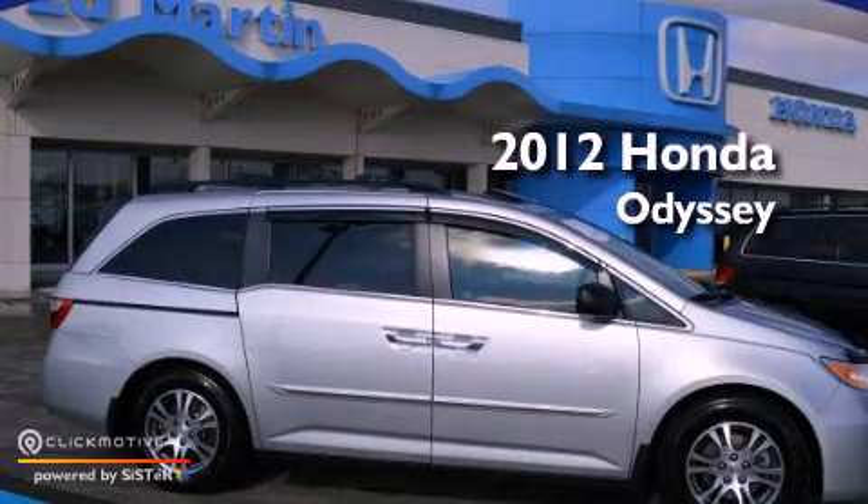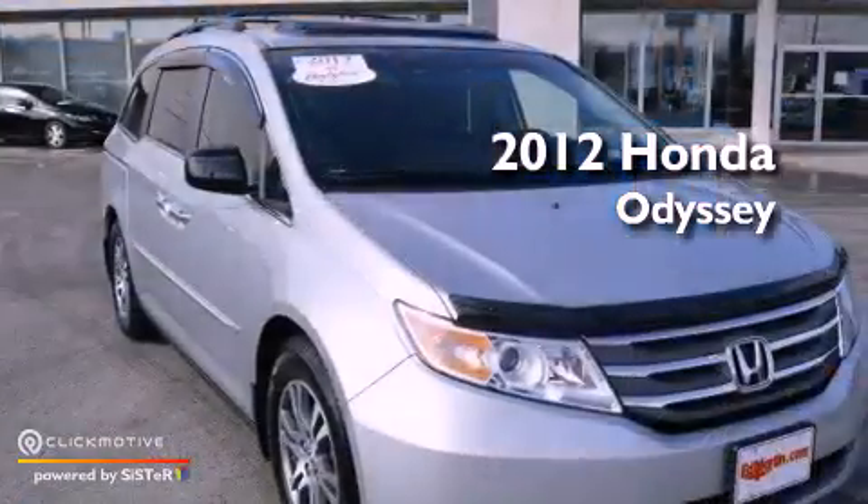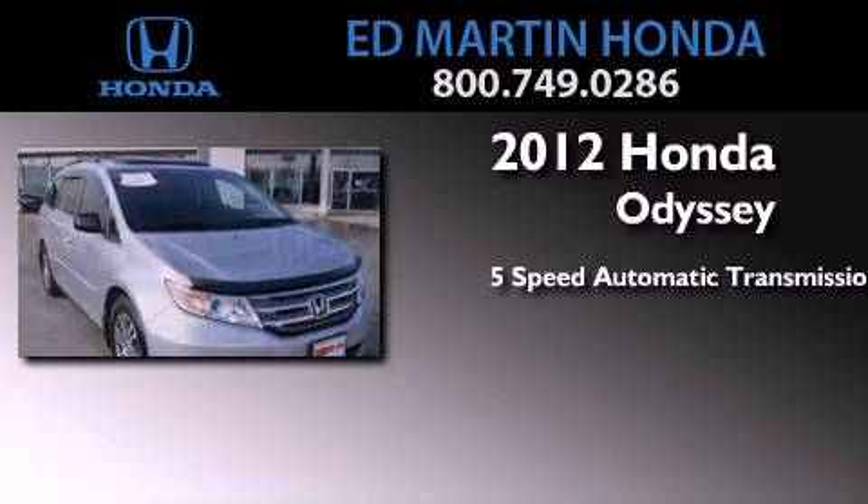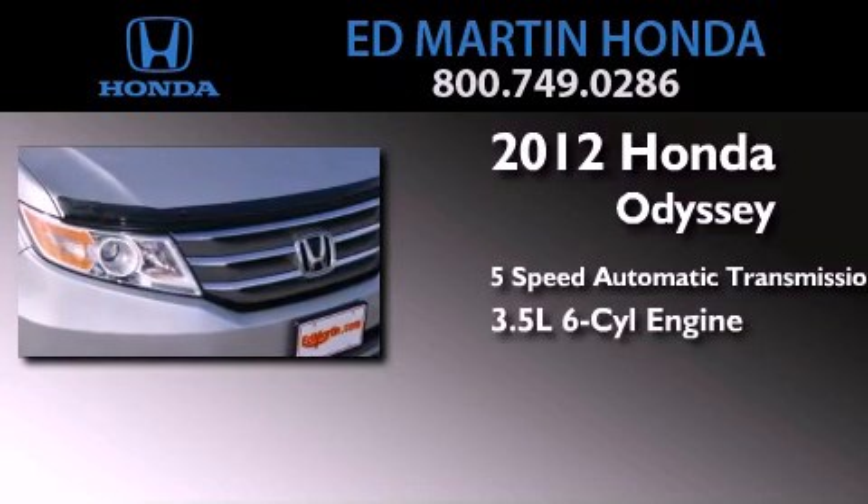This is a certified pre-owned 2012 Honda Odyssey. This minivan has a 5-speed automatic transmission and a 3.5-liter V6.